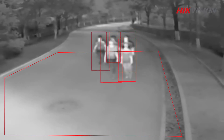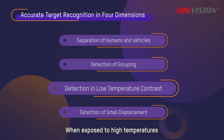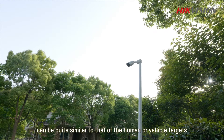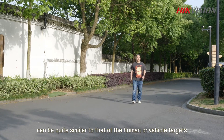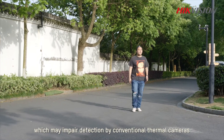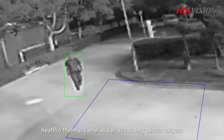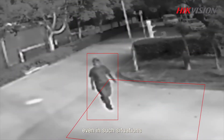When exposed to high temperatures, background infrared radiation can be quite similar to that of human or vehicle targets, which may impair detection by conventional thermal cameras. Heat Pro thermal cameras can accurately detect targets even in such situations.